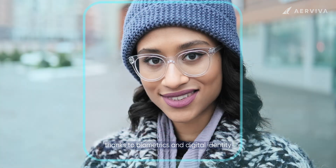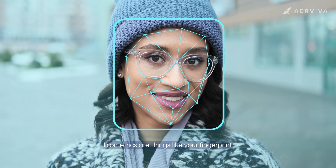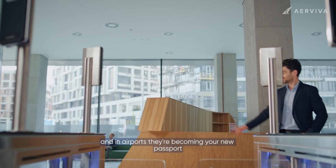But things are changing. Thanks to biometrics and digital identity — biometrics are things like your fingerprint, your face, or even your iris — and in airports, they're becoming your new passport.